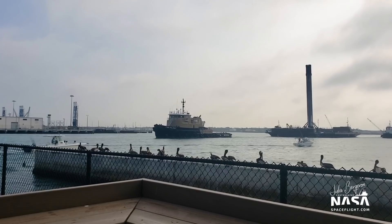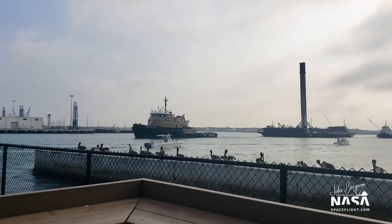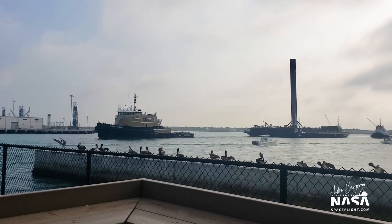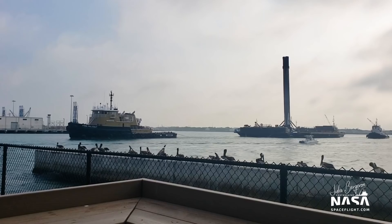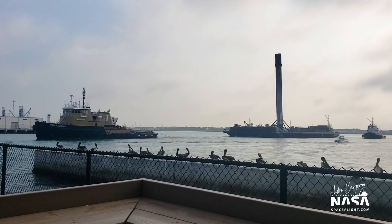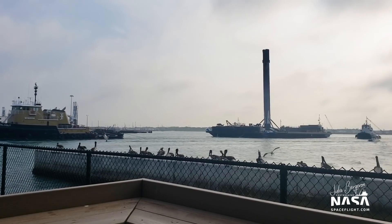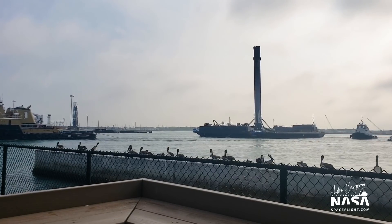Here's that closer view of the booster as it's coming in. I'll be pulling this shot out a little bit for you as it is too hazy to really catch details as it's passing by. I'm going to go down on the dock so I can take some finer detail pictures to share with y'all.